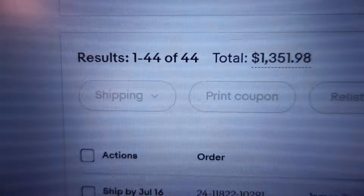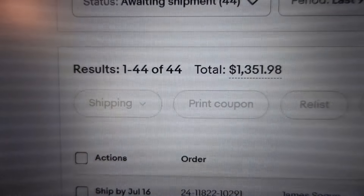I'm going to show you guys 10 interesting clothing sales that are selling for me right now on eBay. I have 44 items going out for $1,351.98. I'm just going to show you 10 of those sales.